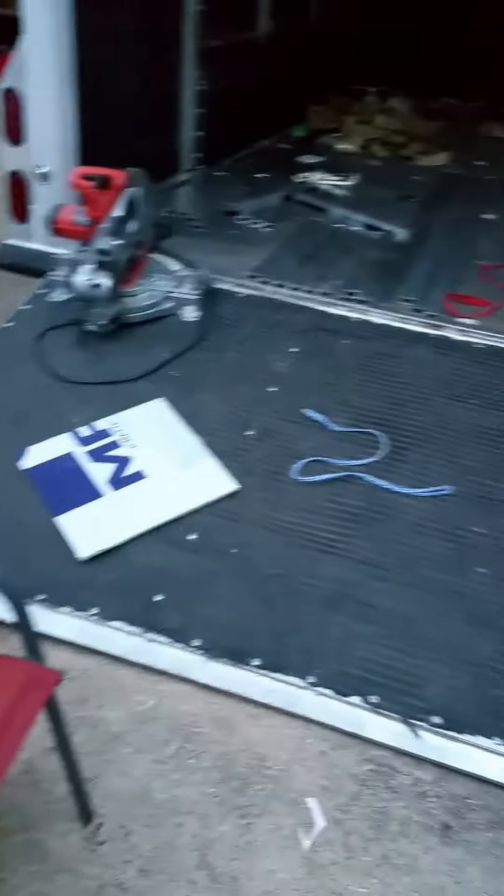It'll be done for Thursday's transport. Here's a lot of our crates. We still have the largest coming tomorrow, but all brand new from the same company, so they all are the same size.